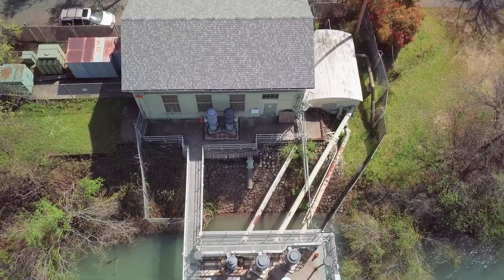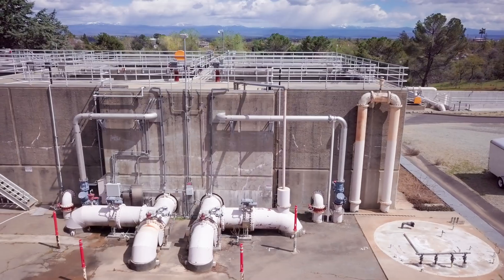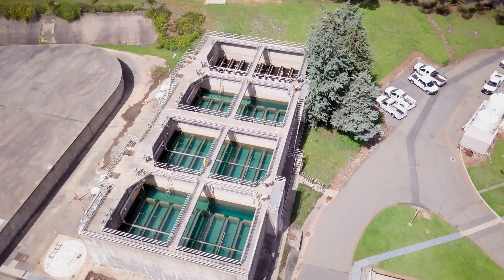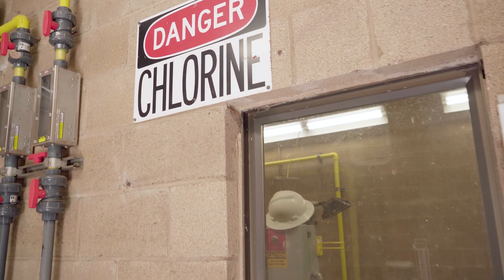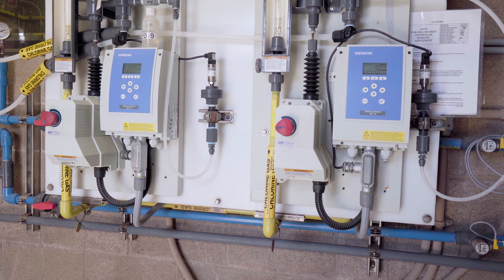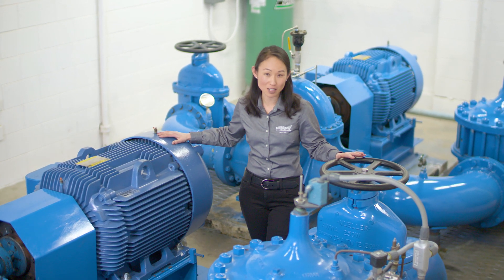The raw water then travels underground through a pair of 30-inch diameter pipes to the Foothill Water Treatment Plant. The two pipes are for reliability, so we can always shut one down for maintenance. Here the river water is filtered and then chlorine is added to make sure the water is free of bacteria, viruses, and any other pathogens — it always has to meet state and federal drinking water quality standards.